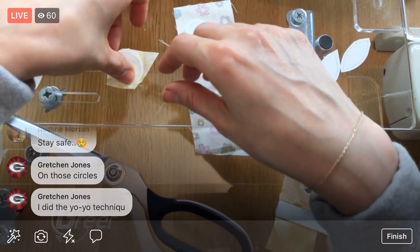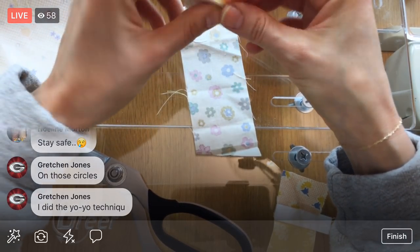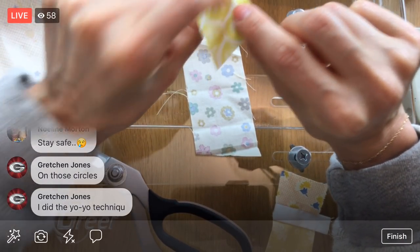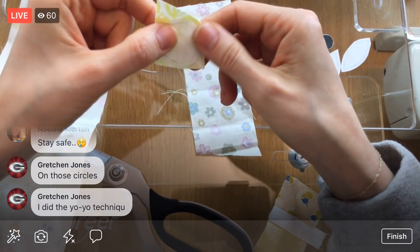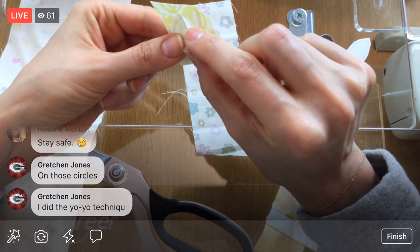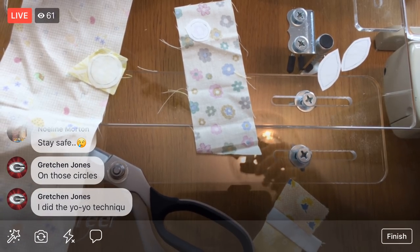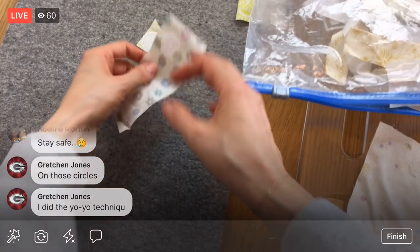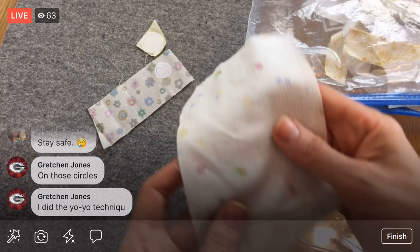Normally you'd give this a press on the iron, but since I'm using Steam-a-Seam 2 it has that built-in sticker so I don't really need to. But there's a little fold here, so I think I do want to give these a little press. They're still fusible on both sides of the paper, so it'll fuse down but has the extra benefit of sticking a little bit too. Let's give those a fuse.